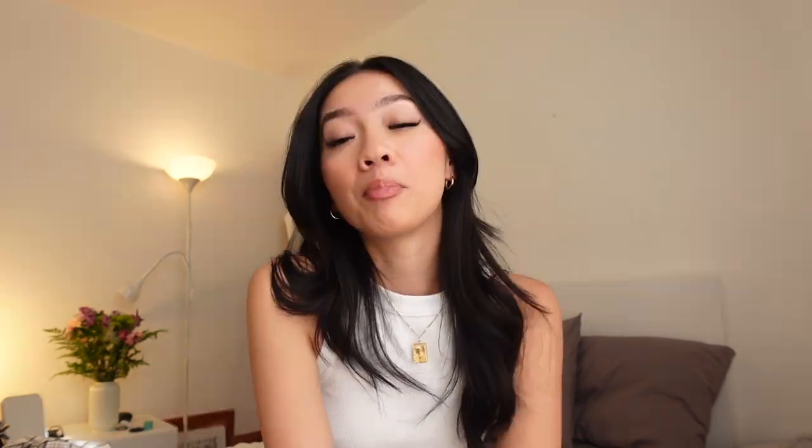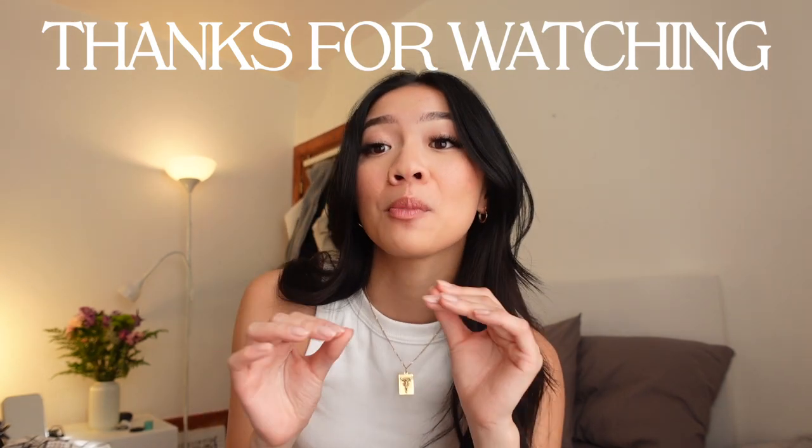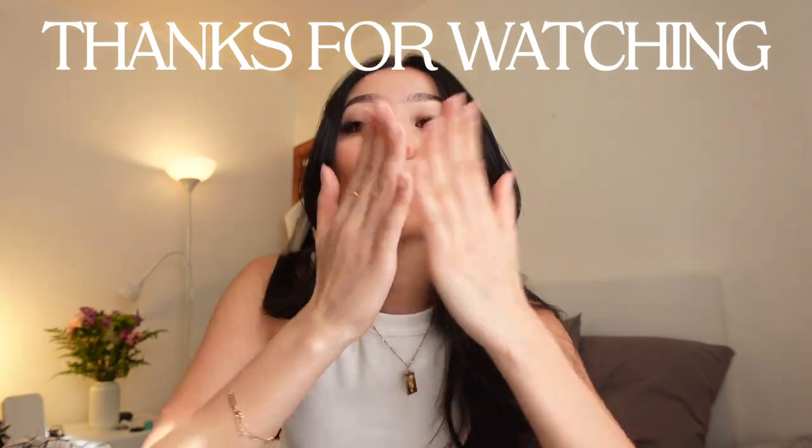I think we covered absolutely everything in my fall staples. If you guys were looking for any staple pieces for the fall time to zhuzh up your wardrobe a little bit, I hope this video helped you navigate what's in and what I'm going to be wearing. If you want to see more of me, make sure you're following me on my Instagram — I just posted a new photo, so go check it out. If you guys literally stayed this long to the end, I love you guys so, so much. I will see you guys in my next one. Bye!